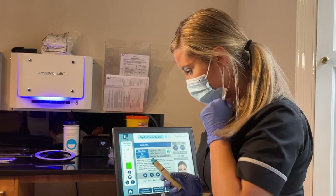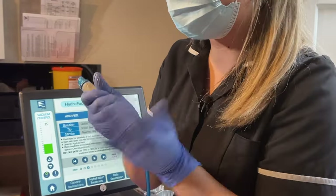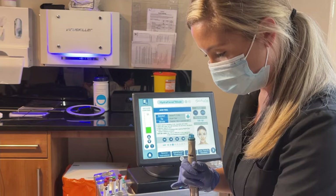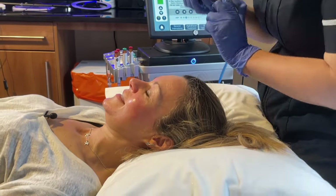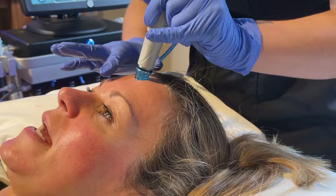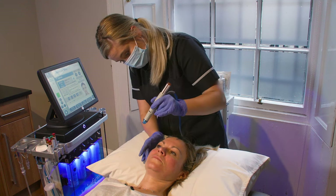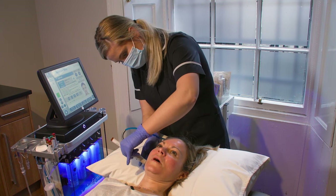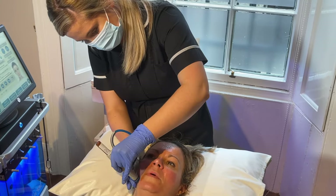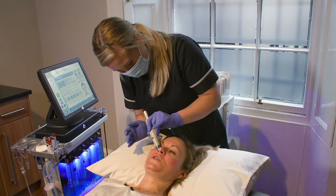Now we're going on to the peels — 7.5% glycolic and 2% salicylic. This continues to exfoliate the skin and helps loosen any blackheads or dead skin, especially around areas where congestion collects most. There's a little suction but it's also pushing the acid into the skin. On a scale of 1 to 10, how does it feel? About a 3 — just a slight tingle. We're doing a lot of peel around the nose area specifically to really loosen up those blackheads.